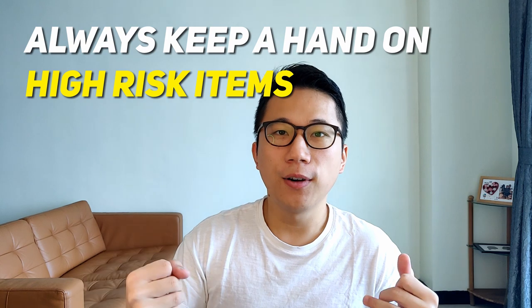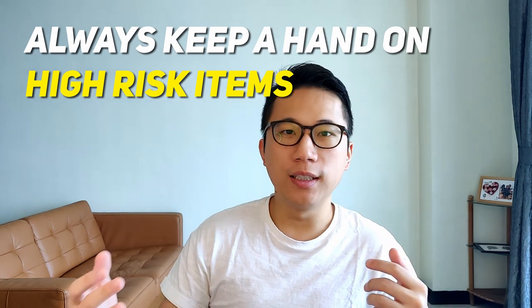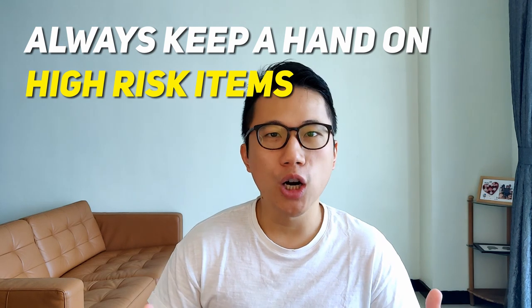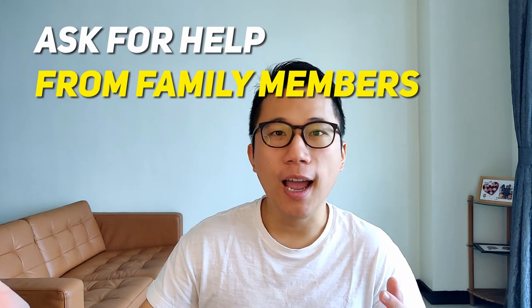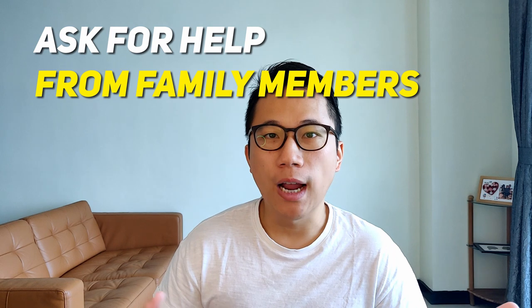What kind of stuff does your child throw? Is it a toy, utensils, food? Always have your hand on it. I know if you have other children at home it's super hard to always keep your hand on something, so you need some help — it might be dad, mom, a helper, an older brother or sister. Someone has to keep them in check in the beginning.